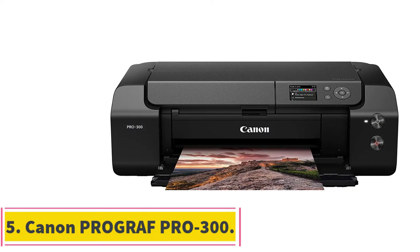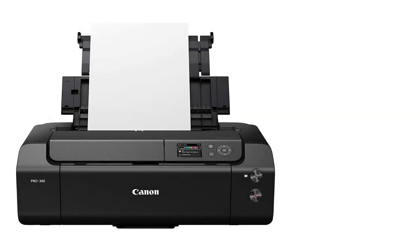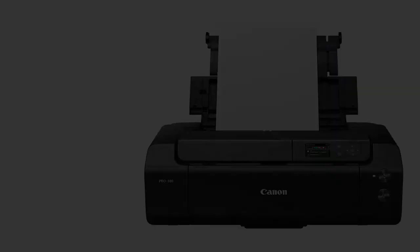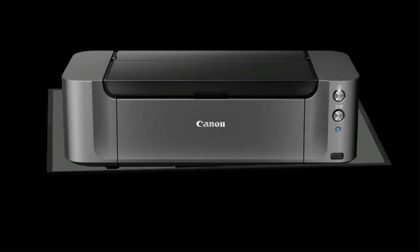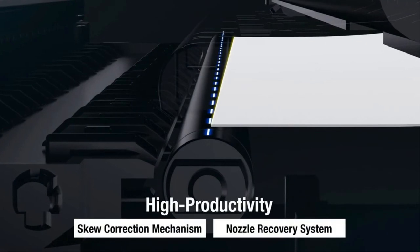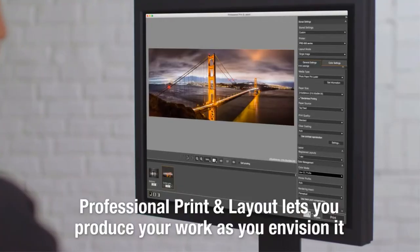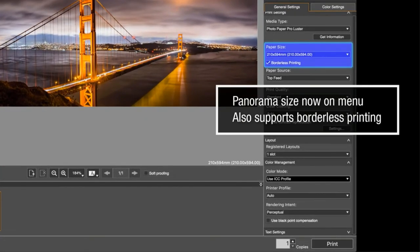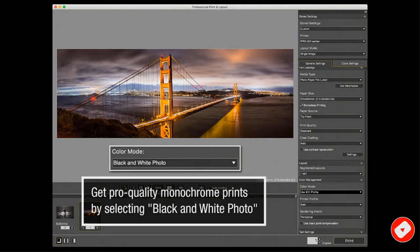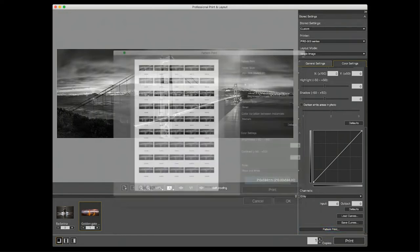Number 5: the Canon ImageProGraph Pro 300. If you're a professional looking to print large banners or photos, the best choice is the Canon ImageProGraph Pro 300. It prints outstanding photos with crisp details and very accurate-looking colors. It can produce a wide range of colors and gradients come out smooth. It can print tabloid-sized documents on several paper types like glossy photo paper or thick cardstocks. Its cartridge system has nine cartridges, with three of them dedicated for photo printing, so you won't have to worry about using up photo ink when you switch to printing regular documents or vice versa. It also has many built-in maintenance features like printhead cleaning and a proprietary nozzle recovery system that helps keep the printer functioning properly.